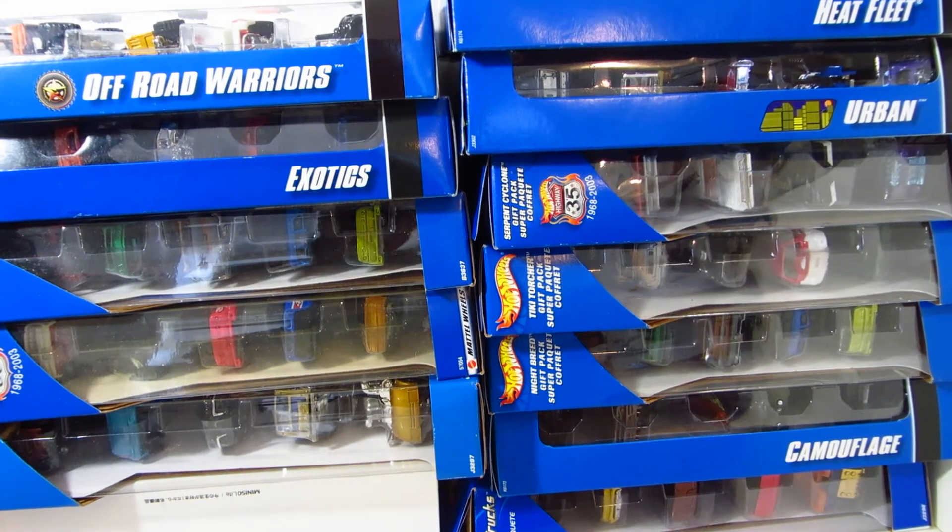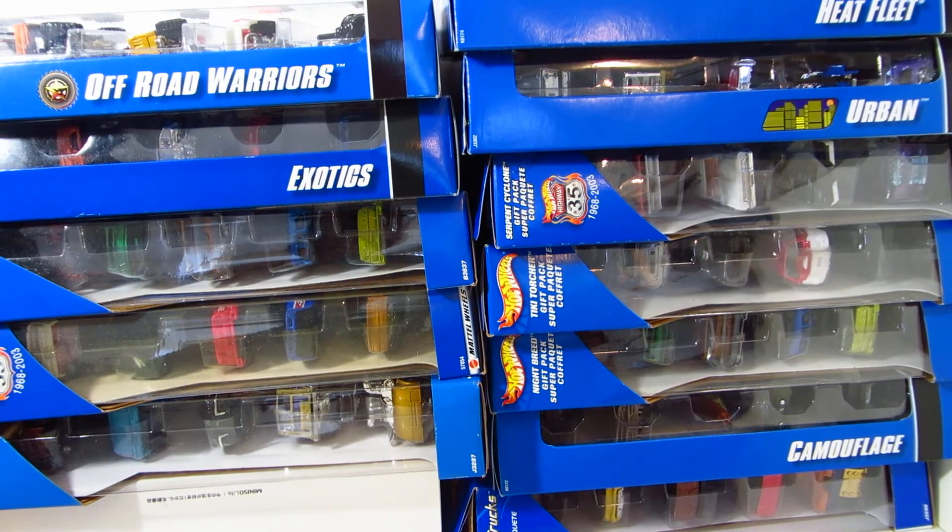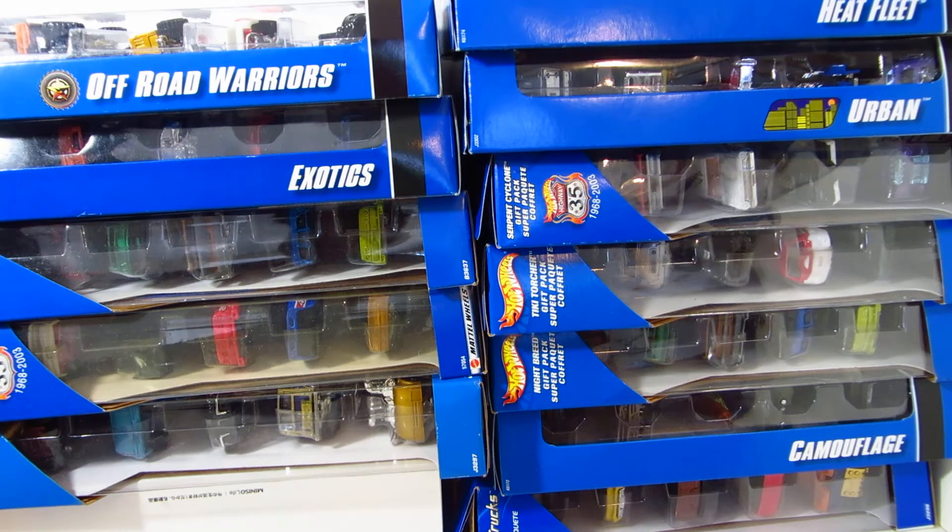Hello guys, Purrfish here today. I will be showing you guys my largest Hot Wheels 5 Pack haul of all time.